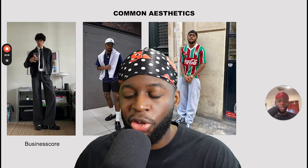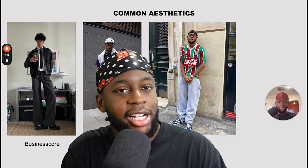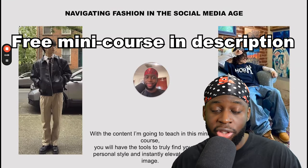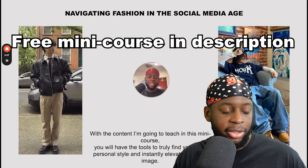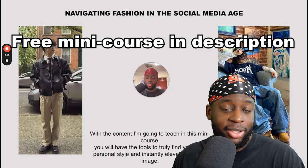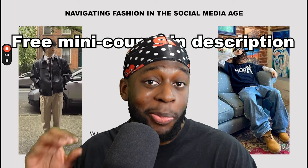If you ever find yourself struggling to know what's on trend and what style to look into, I do have a fashion mini course — a big bundle with all the best brands to shop at, exclusive videos, and look books. I made that for you guys; it's in the link in the description if you're interested.